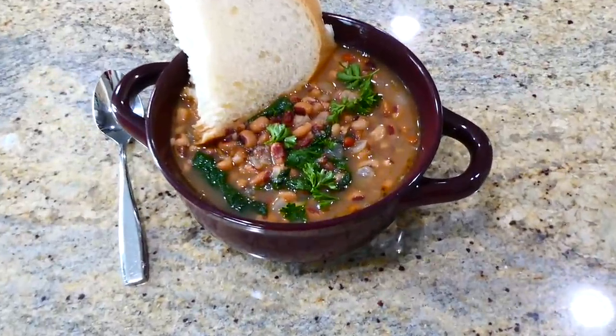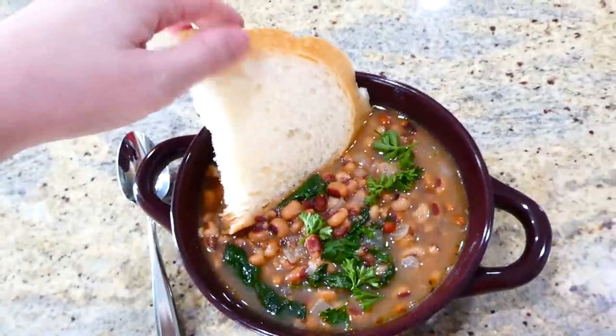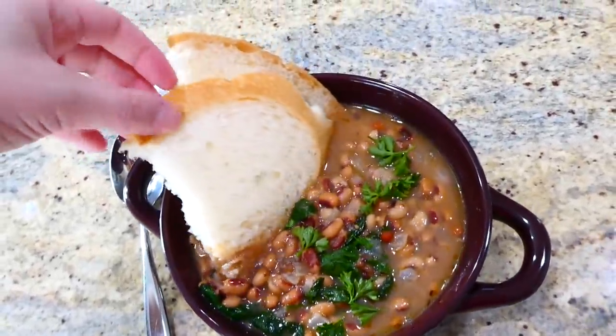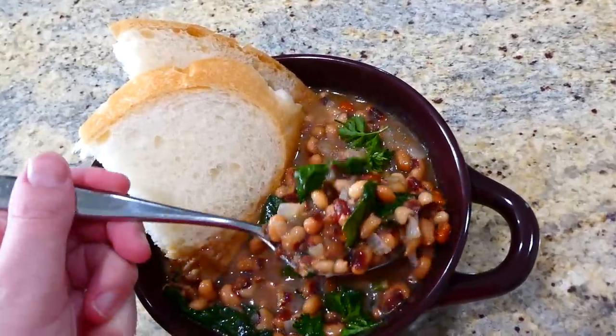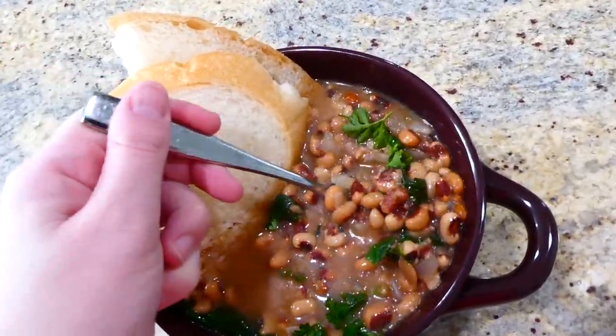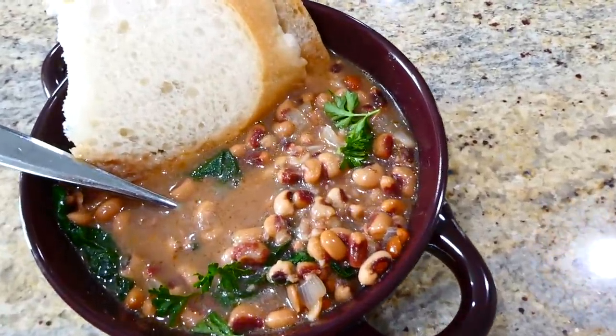You could serve this however you choose — for example with a little bit of white rice on the side, or anything you like. I actually had some slices of sourdough bread leftover that I wanted to use up, so I served it alongside that. But this has extremely great flavor — you'd love it.